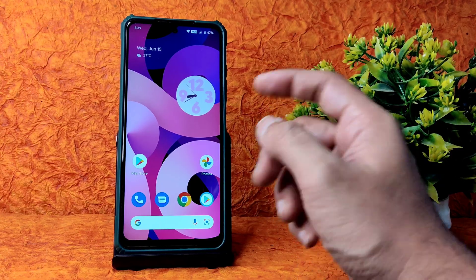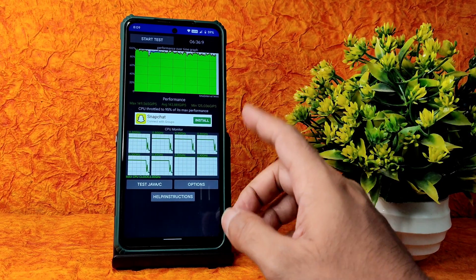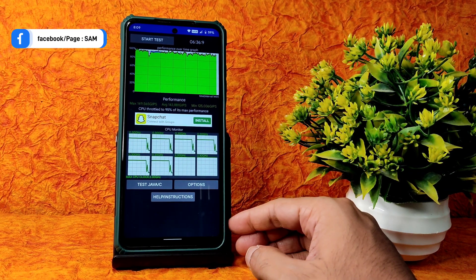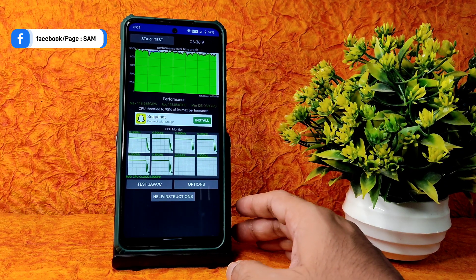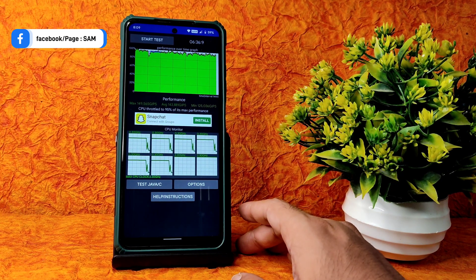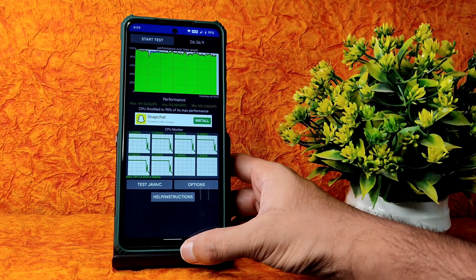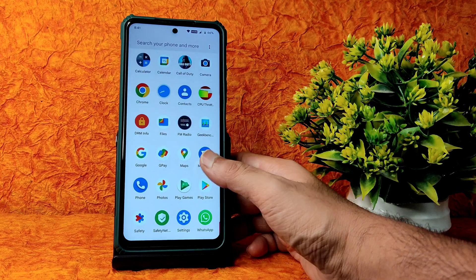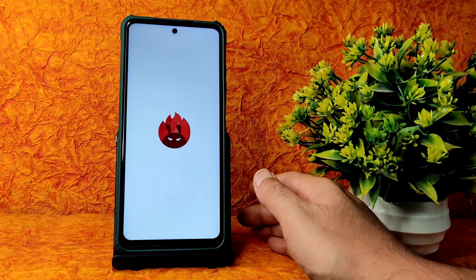This is the CPU throttling test. I've been running it for 6 minutes and 36 minutes - maximum was 149, average was 143, and minimum is 125. There is a little bit of throttling, showing 95% of max performance, which is quite normal. I don't personally believe too much in these apps but that's how the CPU throttling test looks.